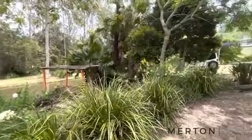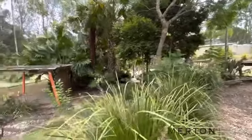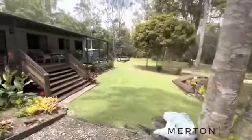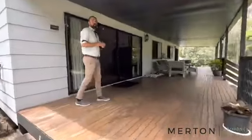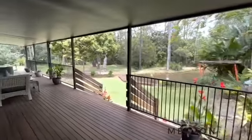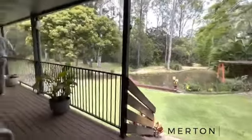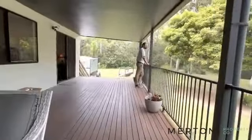Up top there is a nine by six powered shed with a 5,000 gallon water tank. There's a beautiful dam here with a new pump that irrigates to some of the outlets around the house for your gardening. It's a very peaceful and tranquil place. Look at this entertaining deck — great space, wide steps to sit down and have a beer in the afternoon. There's also some amazing bird life around here.